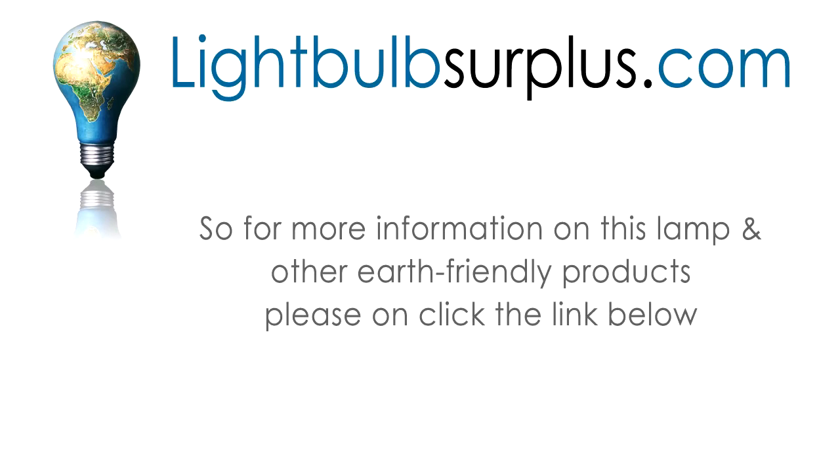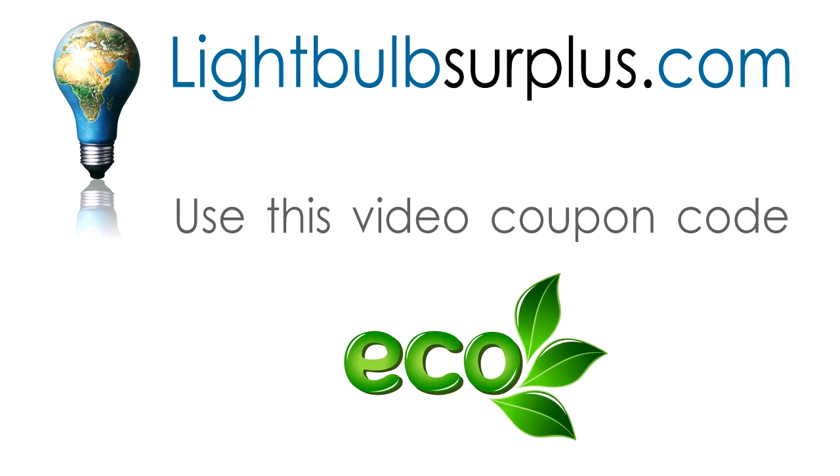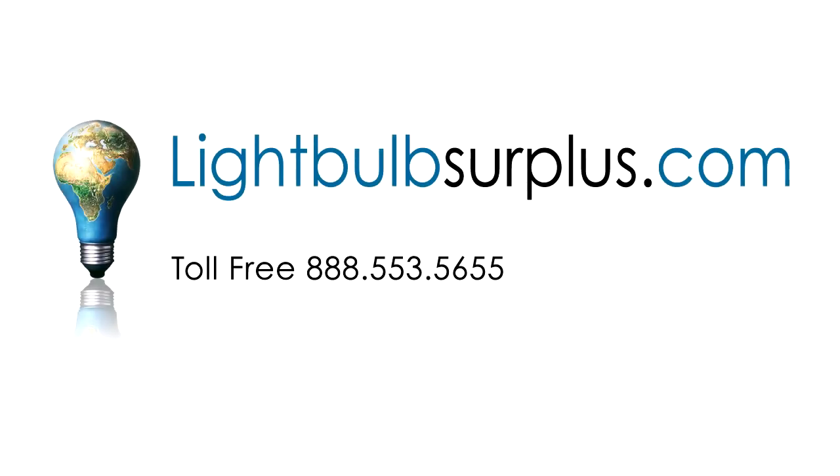For more information on this lamp and other Earth-friendly products, please click on the link below. While you're there, use this video coupon code, ECO, and get $5 off your order. Lightbulb Surplus — fast and easy for less.